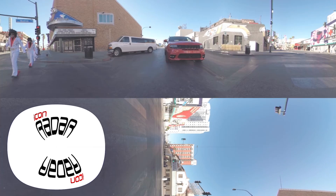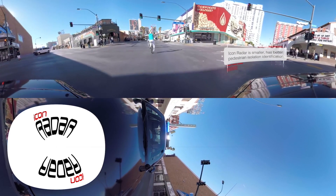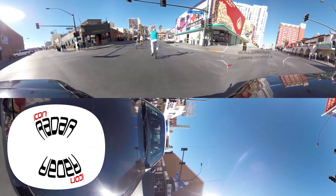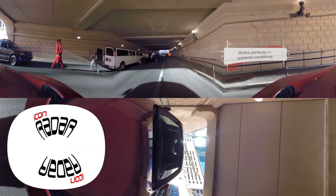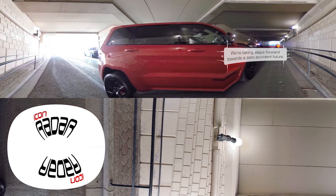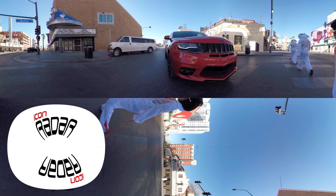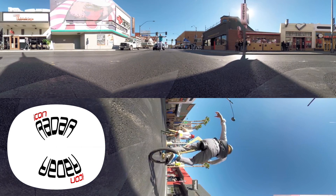Thank you for experiencing Magna's Icon Radar simulation. Just remember, our Icon Radar is smaller, has better pedestrian isolation and identification, and works perfectly in extreme weather conditions. We're taking steps forward toward a zero-accident future. Thank you for experiencing Magna's Icon Radar in virtual reality. Have a great day!